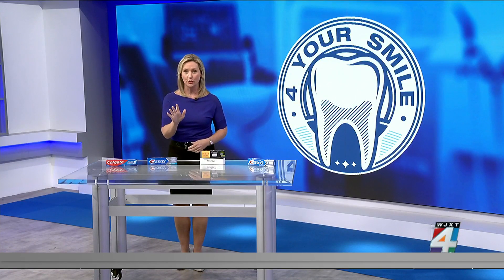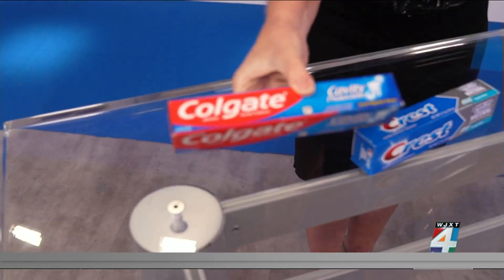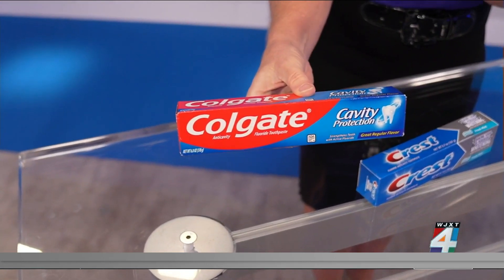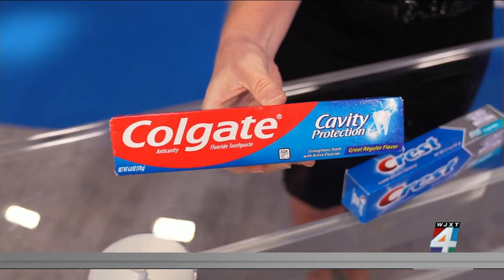He says the first thing that you should look for is this seal right here on the outside of the box. This is very important — he says you should not buy any toothpaste that does not have this seal, which is the American Dental Association Seal of Acceptance, or ADA.